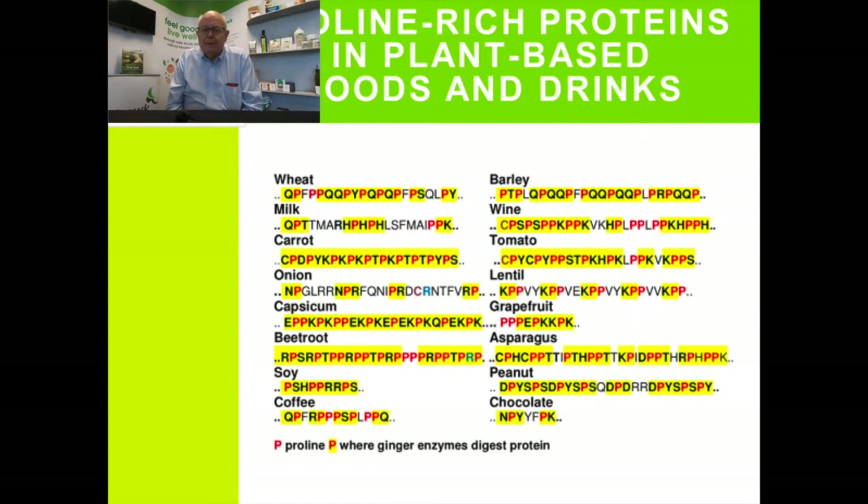I've put here some parts of proteins of foods you know. Everyone concentrates on wheat and gluten. The wheat protein has proline — colored red — next to glutamine, another proline, then tyrosine, proline, glutamine, proline, glutamine. The section highlighted in yellow is the part of the protein which excites your immune system and causes inflammation in your gut. The enzymes in our ginger products are designed to cut exactly where those yellow highlights are. Barley is not much different. Milk has a number of proline-rich proteins. Unfortunately wine also has similar proteins.